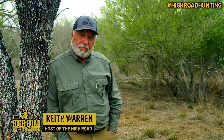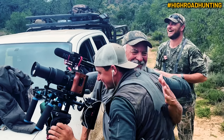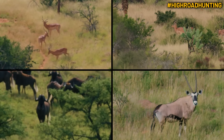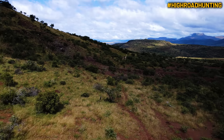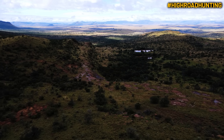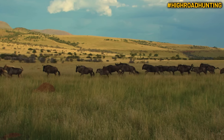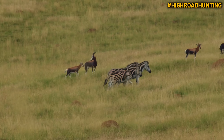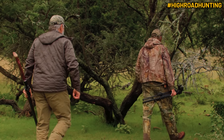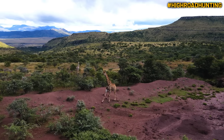Howdy everybody, Keith Warren here and welcome to the high road into the Eastern Cape of South Africa. On today's program I'll be joined by my co-host Johnny Piazza and we'll be hunting in some of the most beautiful country you've ever seen. When you go to Africa, odds are you're going to go for multiple species of animals — that's what we do anyway. The video you're going to see comes from one safari we've gone on with Hunter's Hill Safaris.